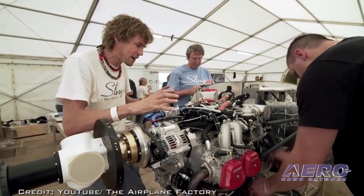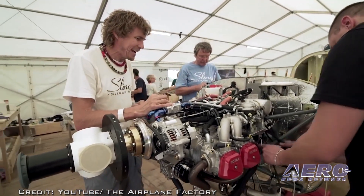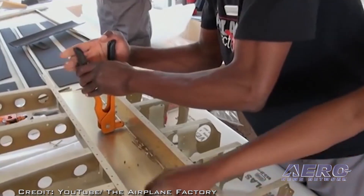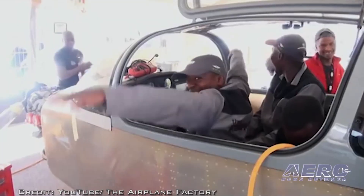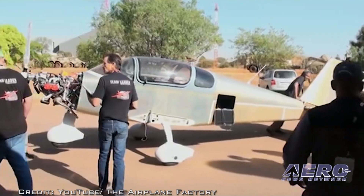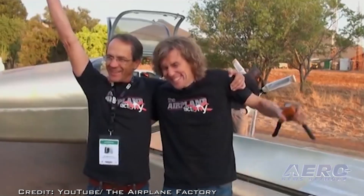The build team worked 12 hours a day at the Airplane Factory Sling display. Back in September 2015, the South African team built a Sling 4 in only four days with 40 workers. This aircraft was delivered to their company representative in the United States.